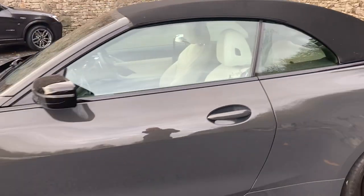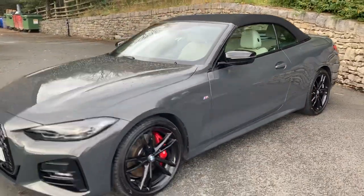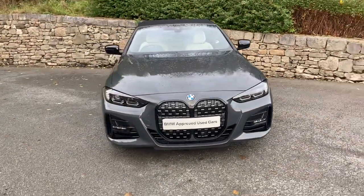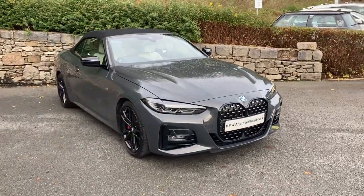This car is currently for sale here at Lloyd BMW South Lakes. If you have any interest, give us a shout — we're always happy to answer questions, work out some finance figures, or organise a test drive. If you're not local, don't worry, we also offer a nationwide delivery service. I hope you enjoyed the video — thank you very much for watching. Bye for now.